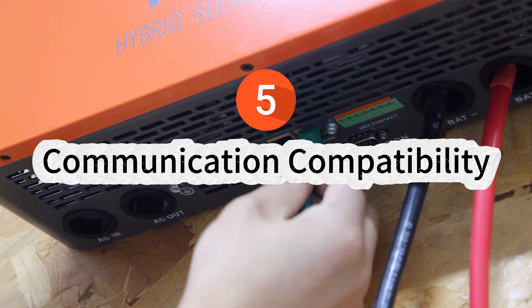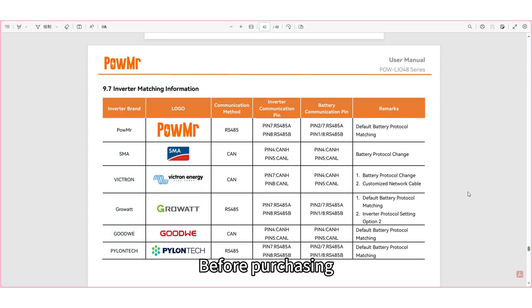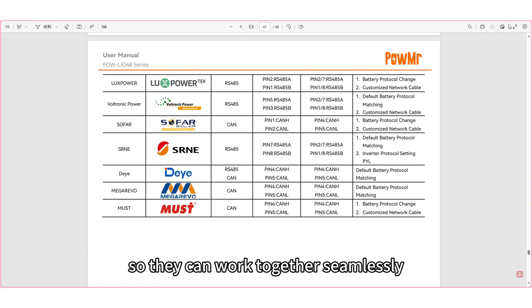5. Communication compatibility. This mainly applies to lithium batteries with BMS. Before purchasing, confirm that the battery communication protocol is compatible with your inverter so they can work together seamlessly.